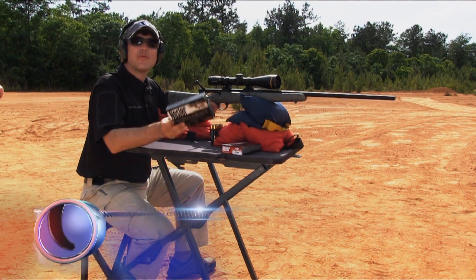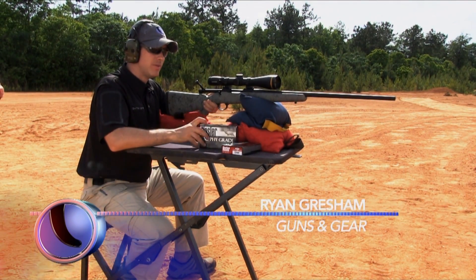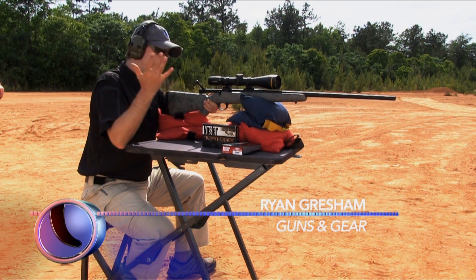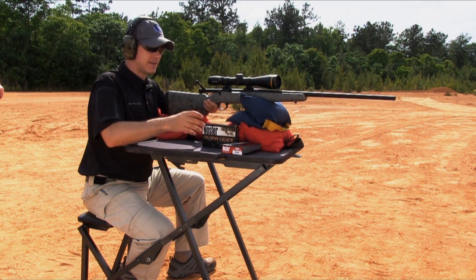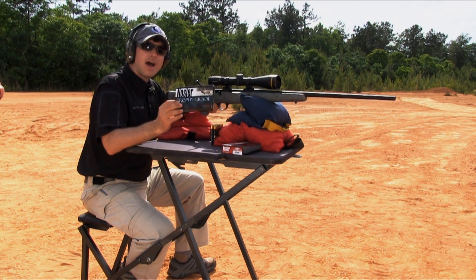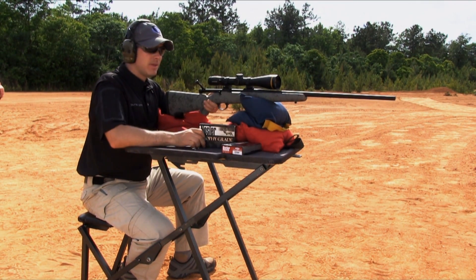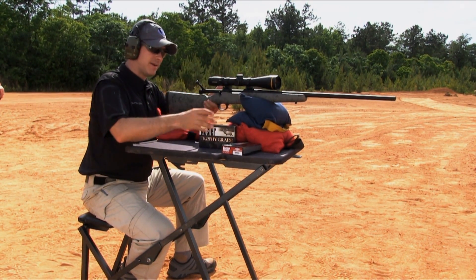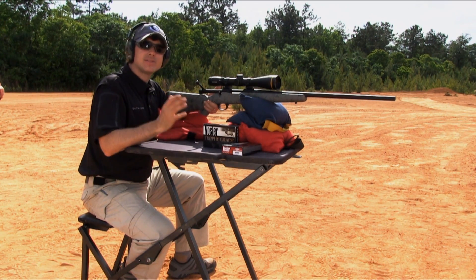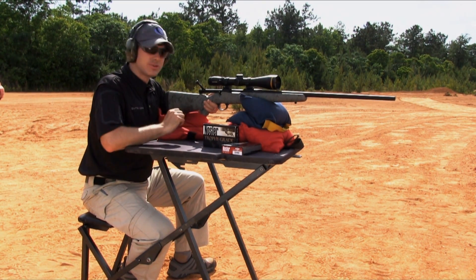We've been talking about Nosler Trophy Grade ammo for a while now on the show — it's custom-loaded ammo for your important hunts and competitions. Now you've got Trophy Grade Long Range, and this is the perfect package for it. We have the 26 Nosler with the Nosler rifle, so we should be able to shoot a nice little group, and that's what we're going to try to do right now.